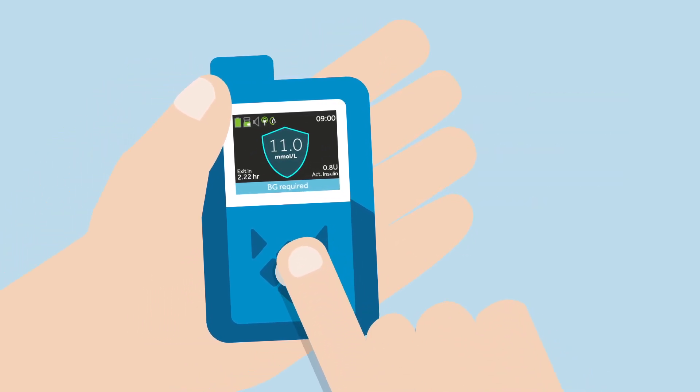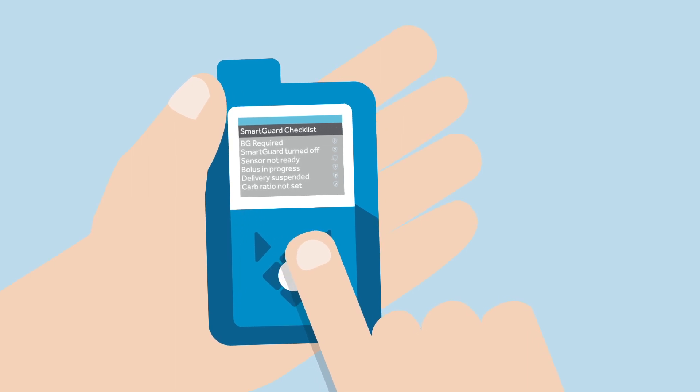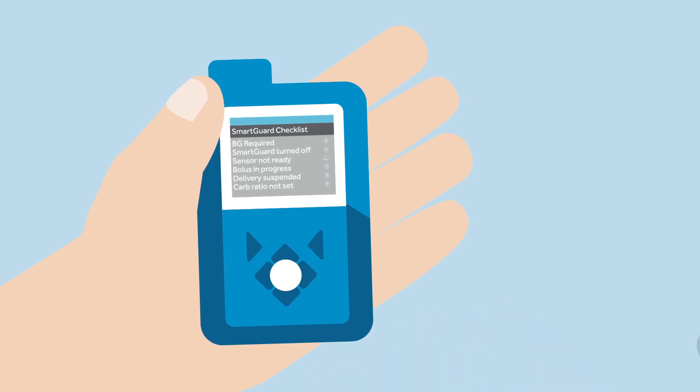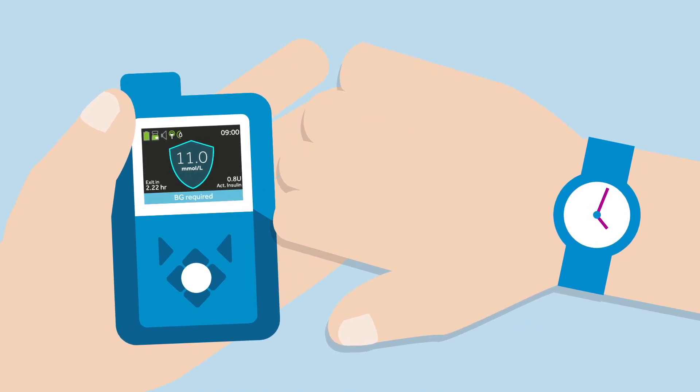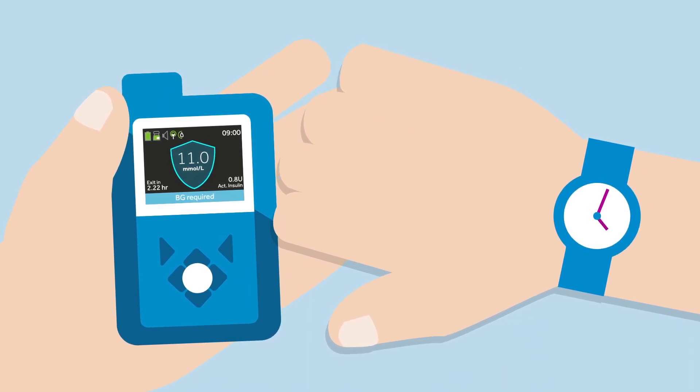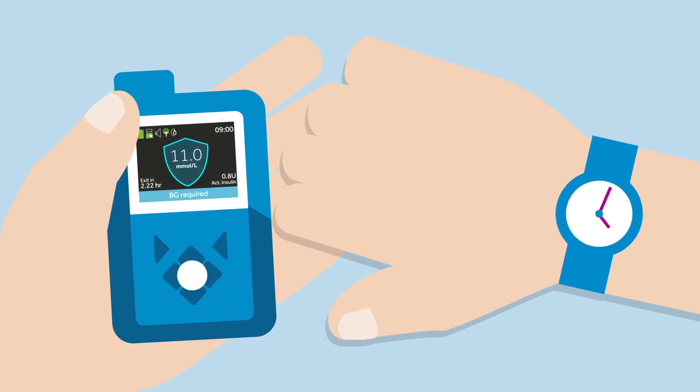This allows Sophie the time to fulfill the action needed in order to continue in the smart guard feature. If Sophie takes the action needed before then, the pump will remain in the smart guard feature and there are no further steps for her to take. Whilst waiting, insulin will temporarily be delivered based on Sophie's insulin delivery history and not on her SG readings.